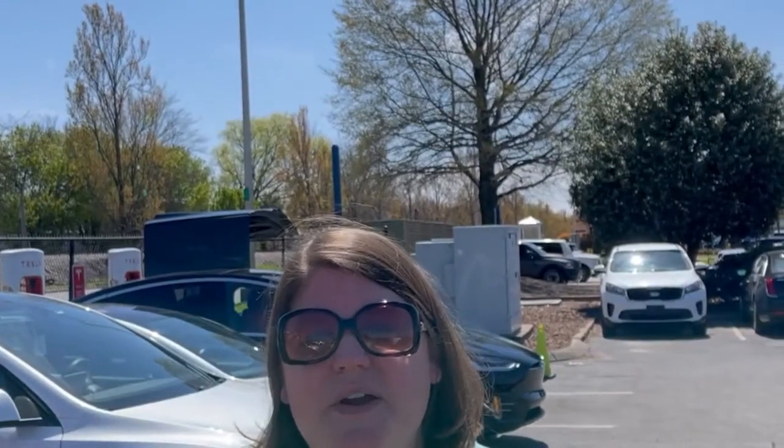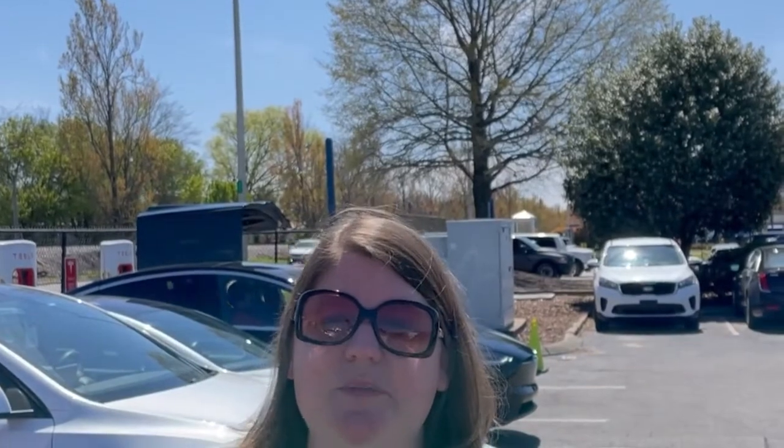Hey, this is Brandi with Loving Living Green. We're here today at the Chattanooga, Tennessee Supercharger. Let's see what's around while we charge.